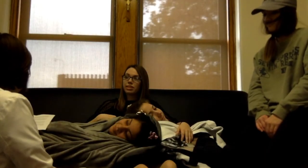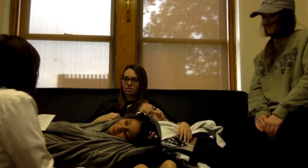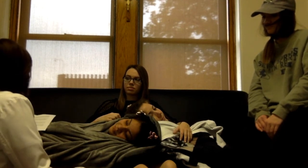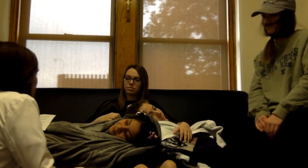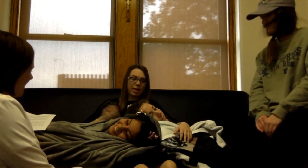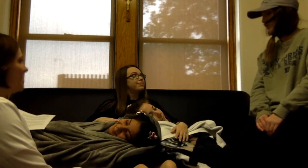My role as a labor and delivery nurse has given me some of my most challenging yet rewarding experiences as a nurse. It is not an easy job to do, but it is one that I wouldn't exchange for anything. Thank you for being a part of this.